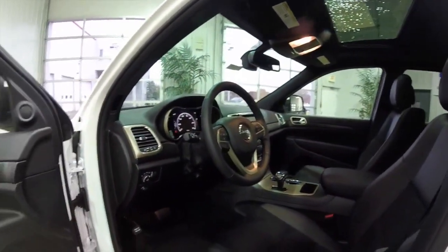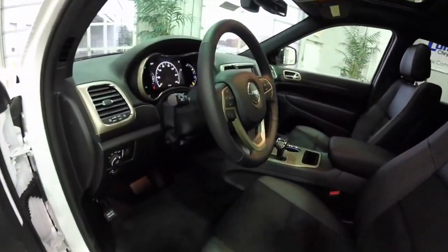It is also equipped with a power sunroof, automatic headlamps, and Bluetooth.